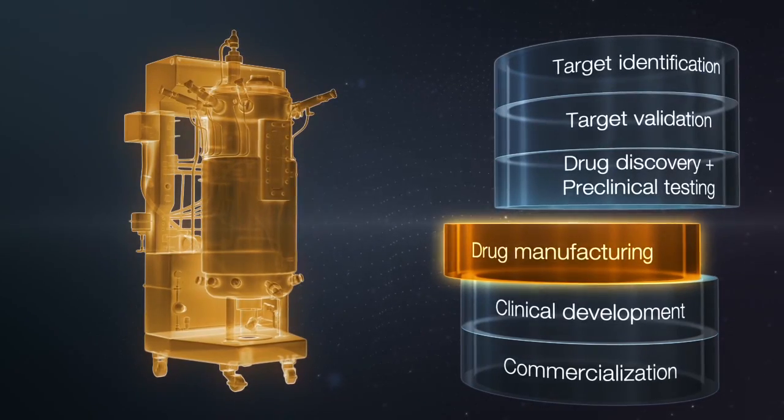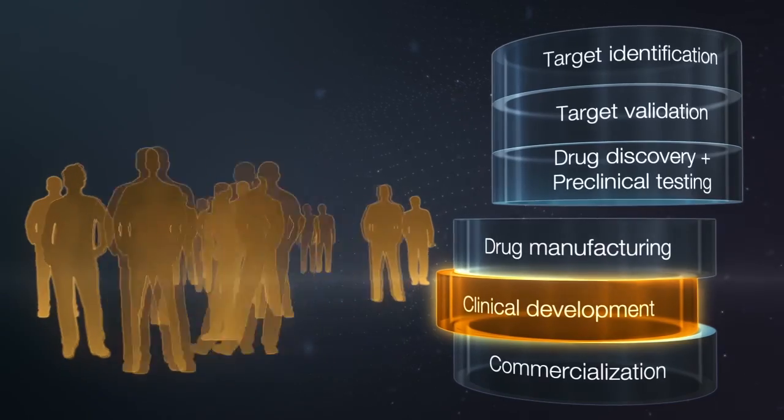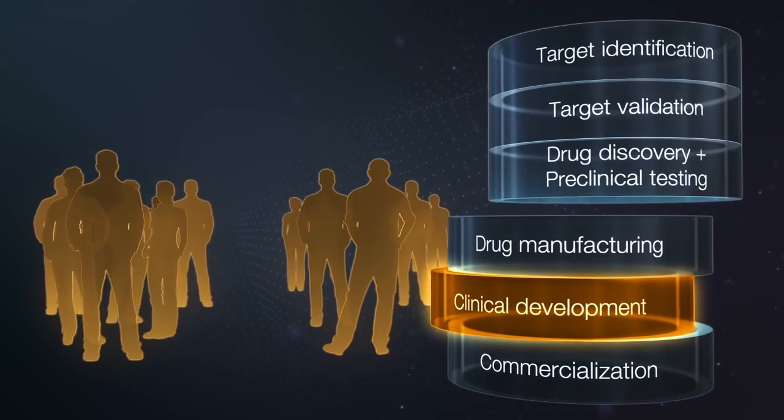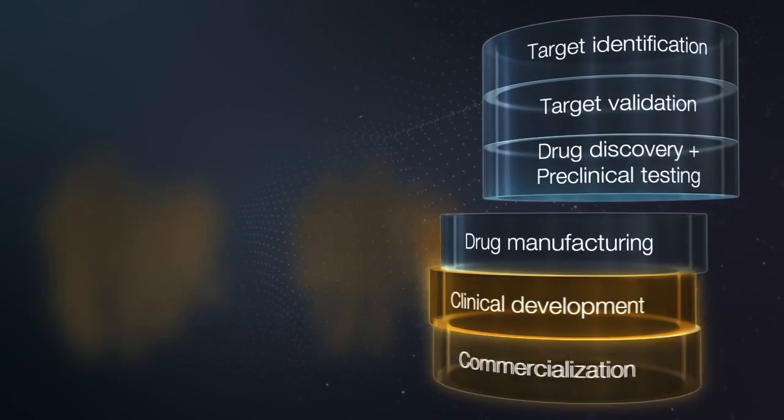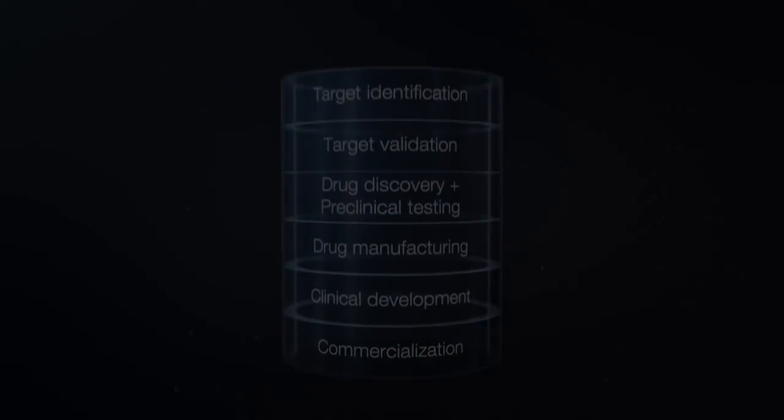The best performing and safest drug candidates may progress to clinical testing in humans, with the ultimate goal of regulatory approval and bringing the new drug to patients in need.